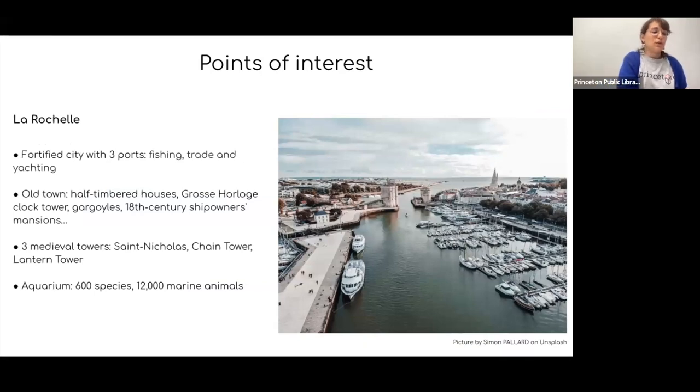If you want to go back to an urban area, you can cross the bridge and go to La Rochelle — a very charming city. It's been an important port since the 12th century, as it was one of the main gateways to the oceans. You can still find a fishing port, a trade port, and a yachting port in La Rochelle. If you take a nice walk in the old town, you'd find half-timbered houses and the Grosse Horloge clock tower.